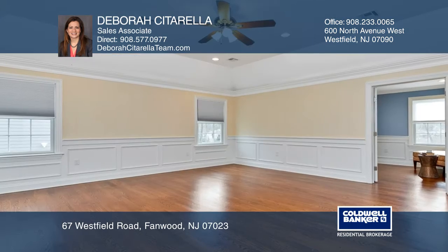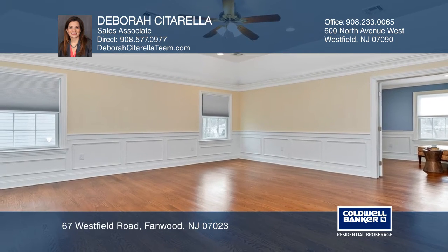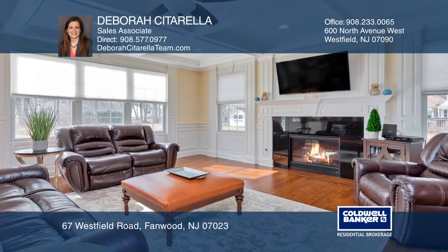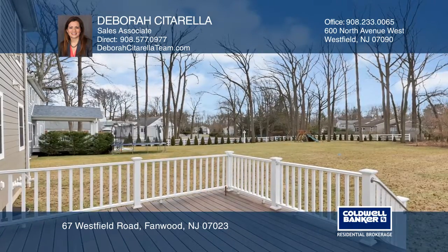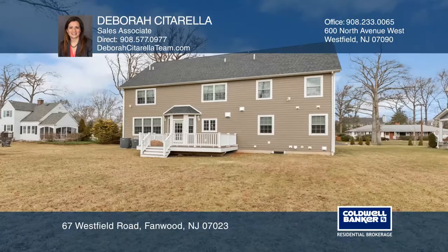The gourmet kitchen has a beautiful center island with matching granite countertops. There's a family room that extends off the kitchen which has a gas fireplace and coffered ceilings. This home also features a two-car garage, a deck, and much more.